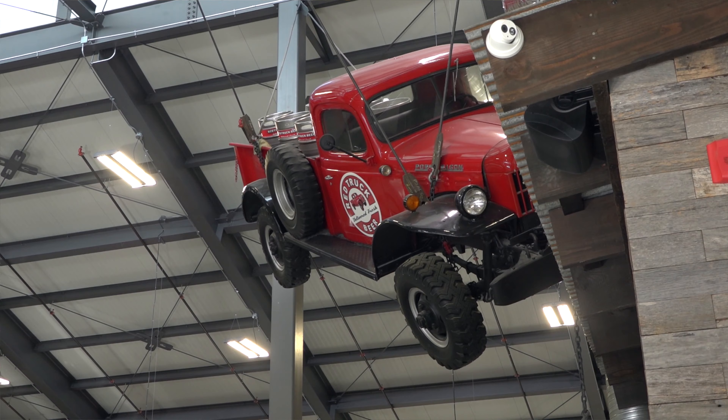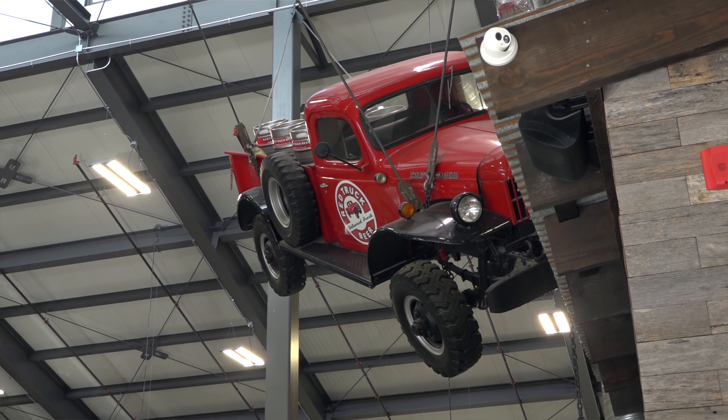The next morning he came to me and said he'd bought a truck online — a 1960 Dodge Power Wagon, flat deck, beautiful looking truck. So we hung it up and there it is.